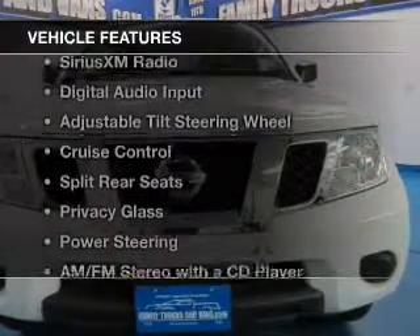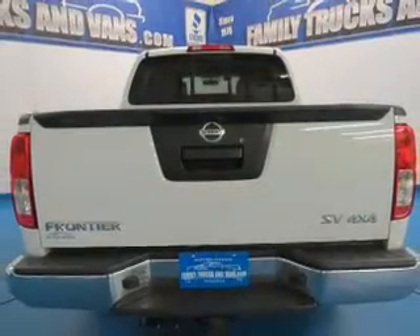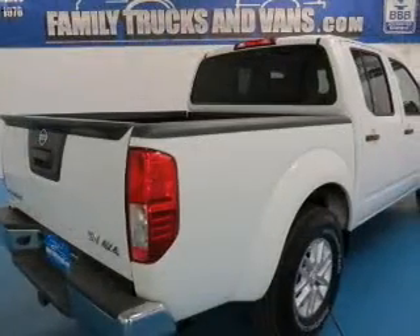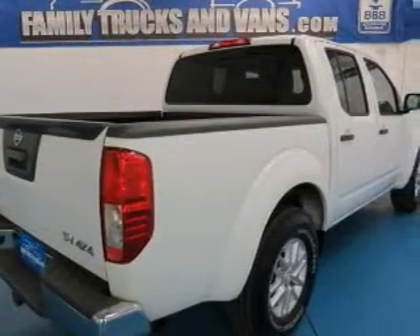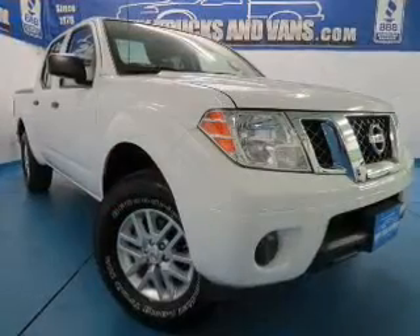The features include Bluetooth connectivity, Sirius XM satellite radio, digital audio input, an adjustable tilt steering wheel, cruise control, split rear seats, privacy glass, power steering, and AM-FM stereo with a CD player.